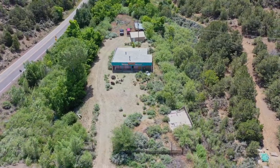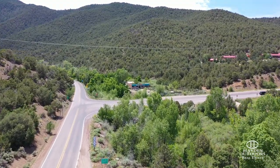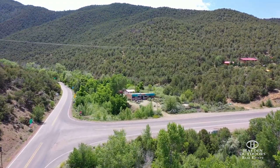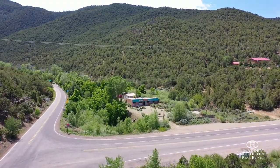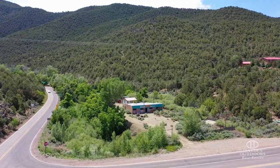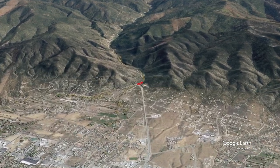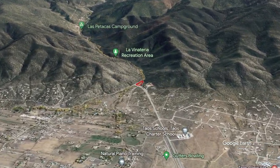Taos, New Mexico is located in a high desert environment of the southern Rocky Mountains at an elevation of 6,969 feet. The summers are warm and sunny, and the winters offer good snow and world-class skiing. Taos is best known for its art community, skiing, the Rio Grande Gorge, and whitewater rafting.